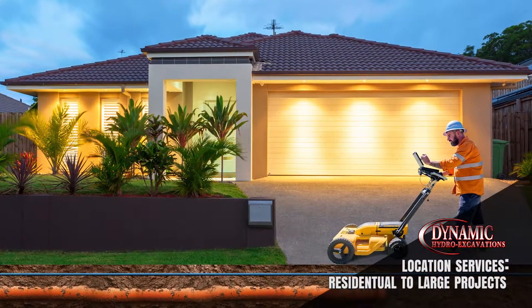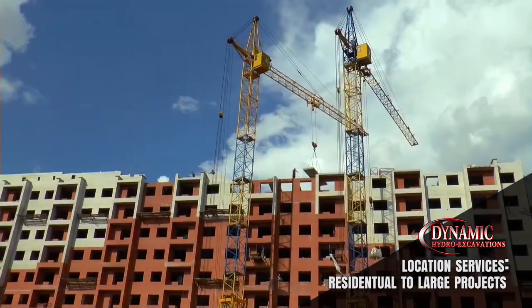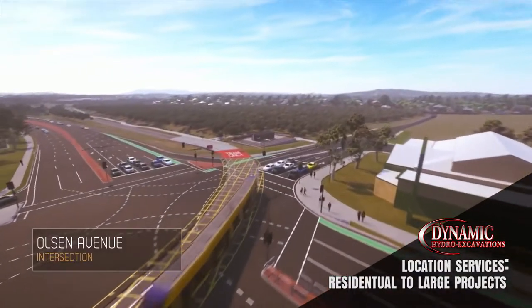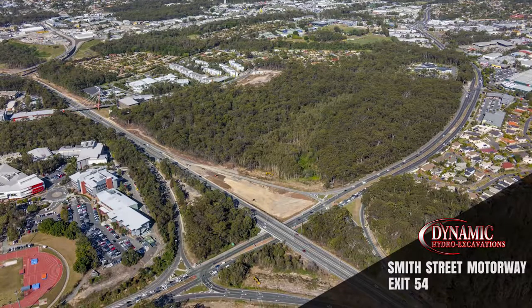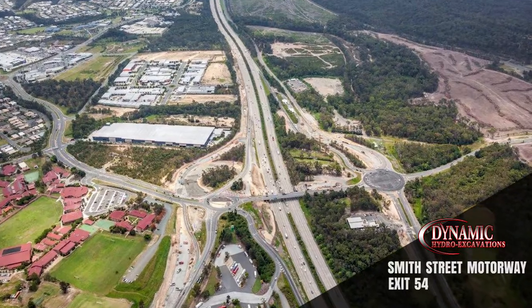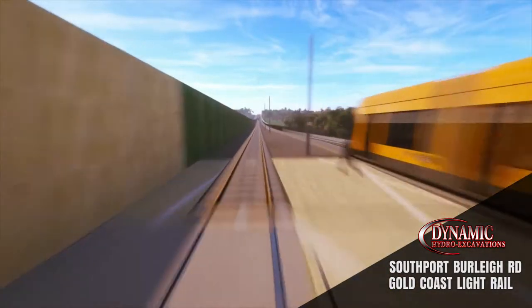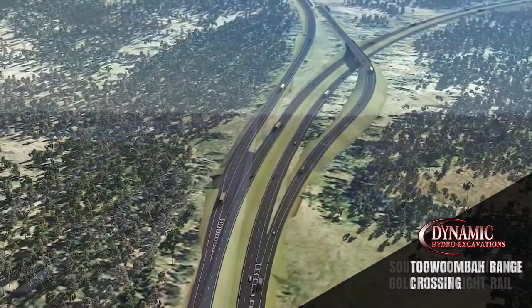We are capable of small to large projects, from residential homes to large commercial operations. Some of the large projects we recently completed have been Smith Street Motorway Exit 54, Southwood Burleigh Road, Gold Coast Light Rail Stages 1 and 2, and the New Toowoomba Range Crossing.